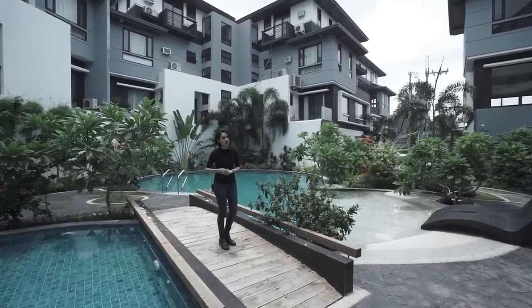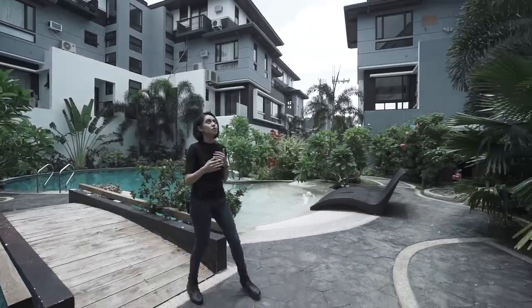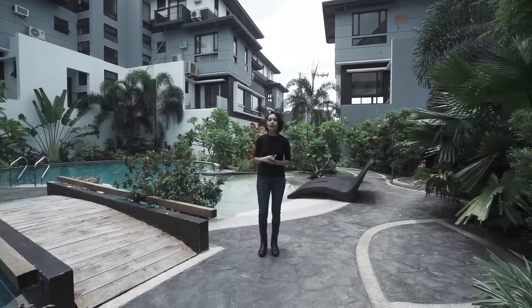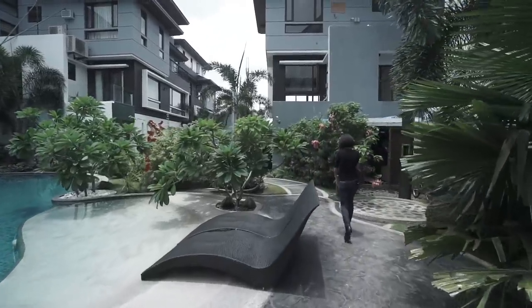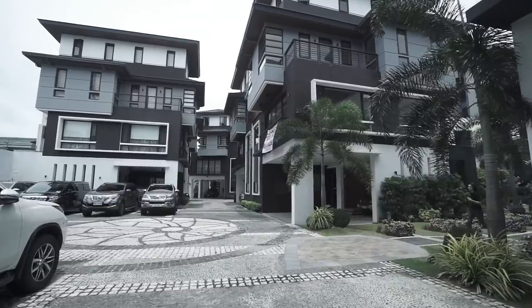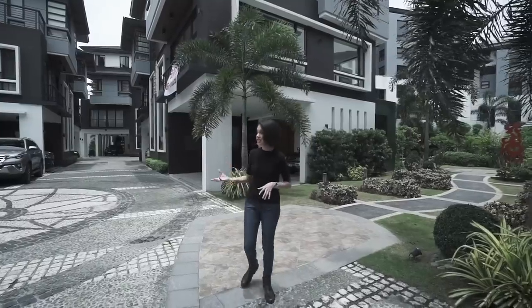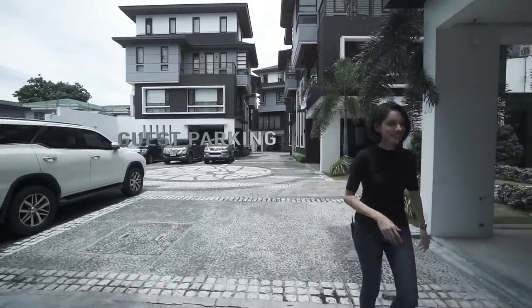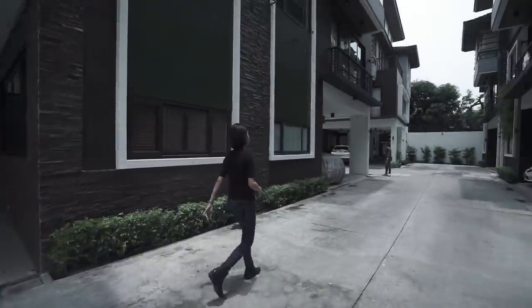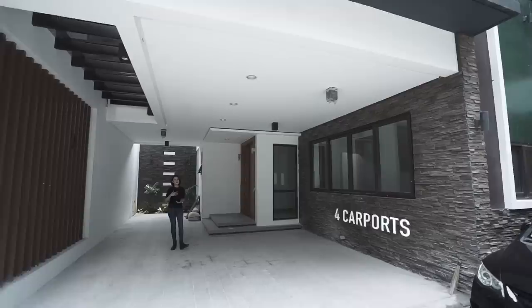Now if this scene feels familiar to you, it's because we did a video on this at the start of our channel — one of our first videos. This project has over 30 units, but I'm going to be showing you a specific one that's on resale. So this is your opportunity to get a home in this project.